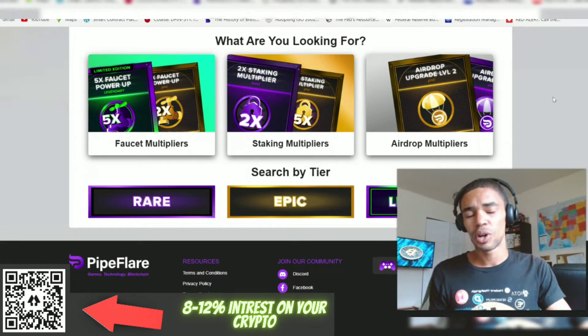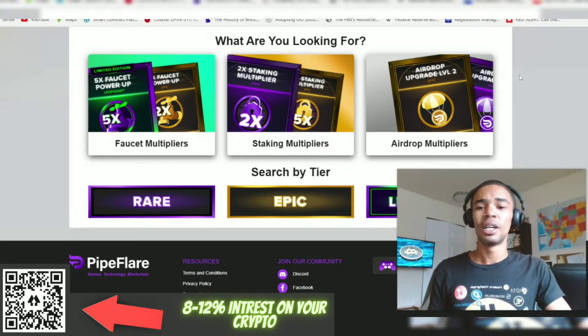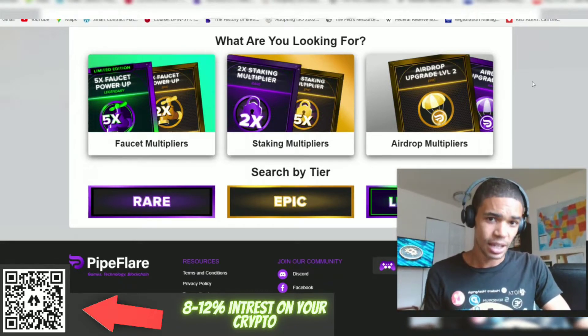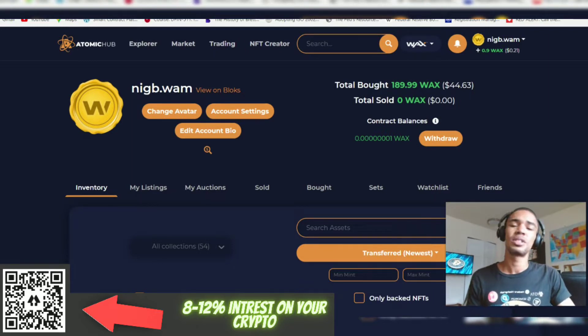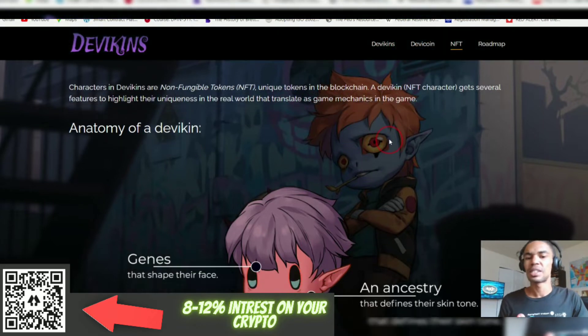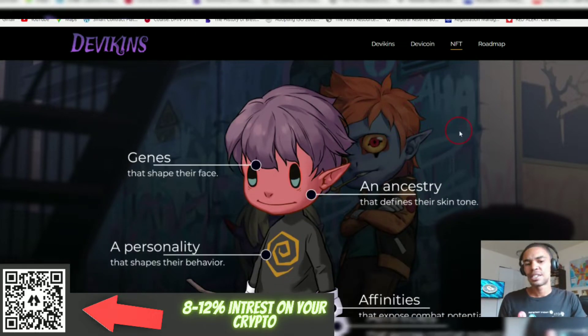I want to show you some of the NFTs that I'm working with and their unique capabilities. Starting with PipeFlare — as you can see by the question posed here: what are you looking for? Faucet multipliers, staking multipliers, airdrop multipliers. I'm also going to take you to my Atomic Hub, my WAX wallet, where I'm holding my NFTs, as well as a new project I'm looking into called Devikins. These characters are the NFTs and they come with unique abilities and traits. They've partnered with Clever, and when you're staking Clever or Tron you get these airdrops — that caught my interest.